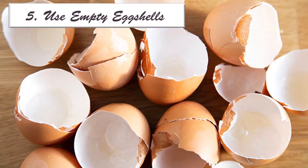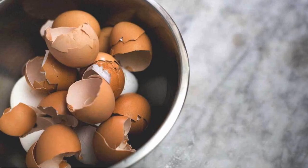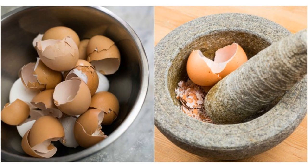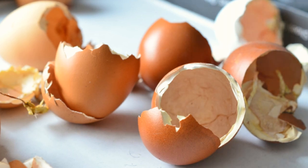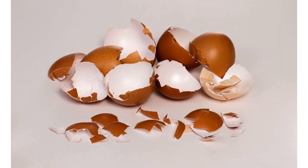Number 5 is Use Empty Eggshells. If you were just about to throw away the empty eggshells after making a couple of fluffy omelets, you might want to think again. Why not use them to get rid of these pesky lizards instead? Lizards cannot stand the smell of eggshells, so you might want to place them in the corners they frequent. Wipe the eggshells dry before you use them to keep lizards away, and avoid washing them to retain the strong smell.